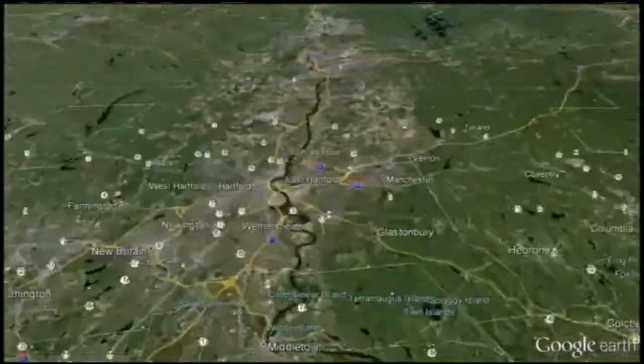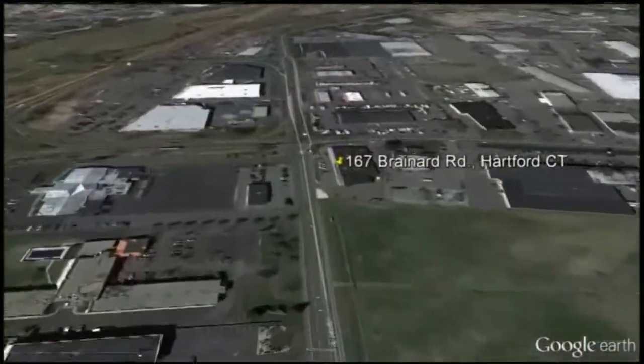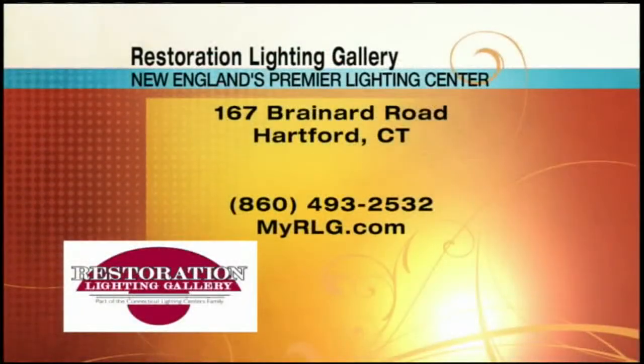If you want more information on anything you've seen here today or on what they have to offer at the Restoration Lighting Gallery, you can check them out online before you stop in to their location on Brainard Road. Just go online to myrlg.com.